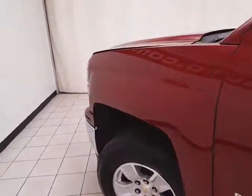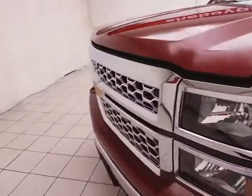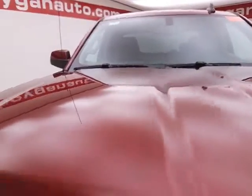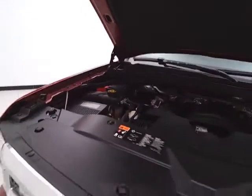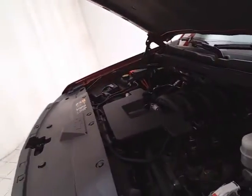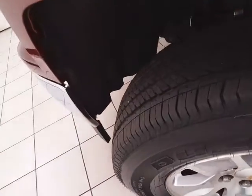Under the hood, the Silverado has a 5.3-liter V8 with 355 horsepower, and it's just as clean under the hood as the rest of the truck. Excellent fuel economy — EPA average of 16 miles to the gallon in the city and 22 on the highway. And ready to go with new tires.